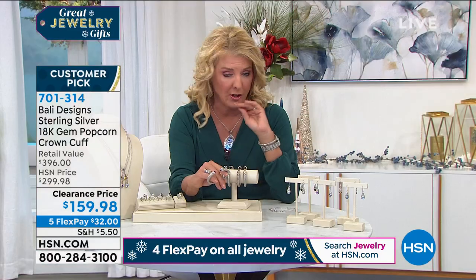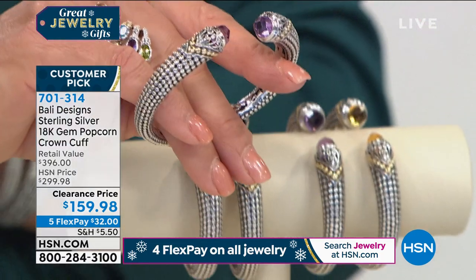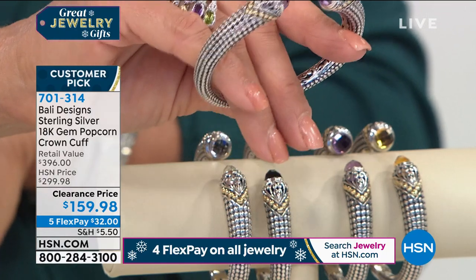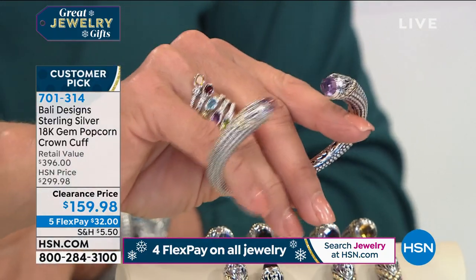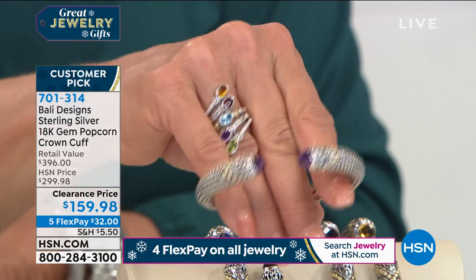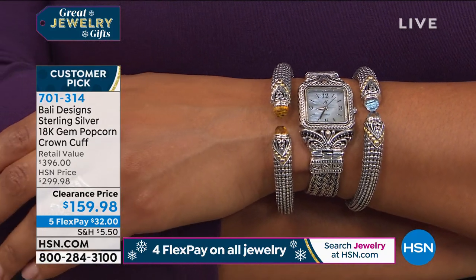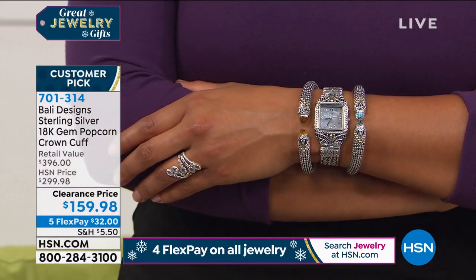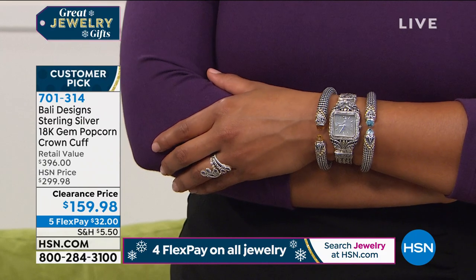This is $40 less than our Today's Special price. It is your chance to get an absolute icon in the jewelry world — you can wear it now, 10 years from now, 20 years from now, and it'll still be one of your favorites. Colors available: amethyst, blue topaz, citrine, black spinel, and white topaz. Sizes: small is 5½ to 5¾, average is 6 to 6½, large is 6½ to 7¼ inches.